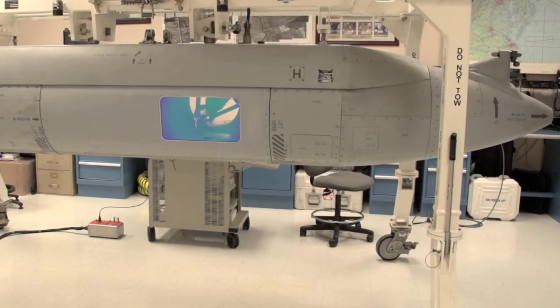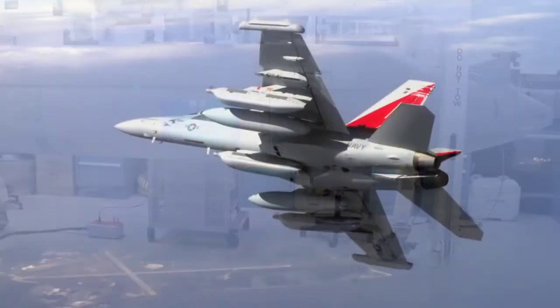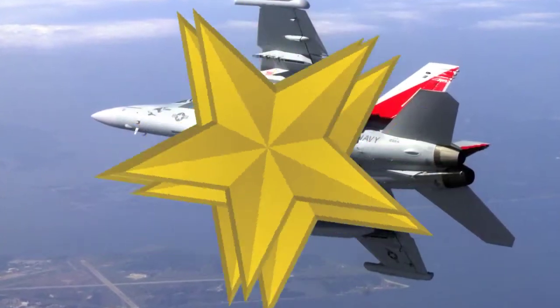Mission Systems is also preparing the Shared Reconnaissance Pod for integration with the EA-18G. And that's it for this edition of Airwaves. See you on the flight line.